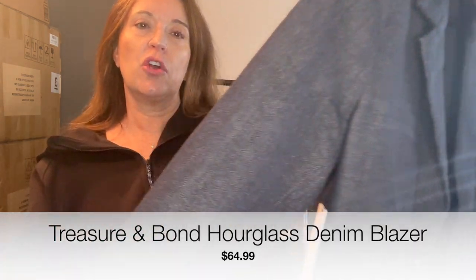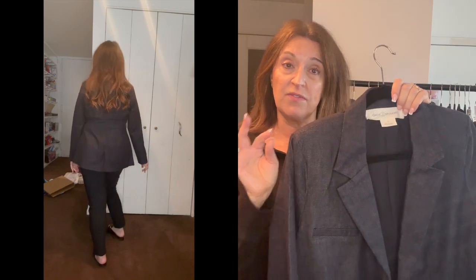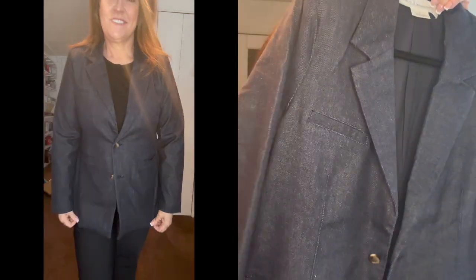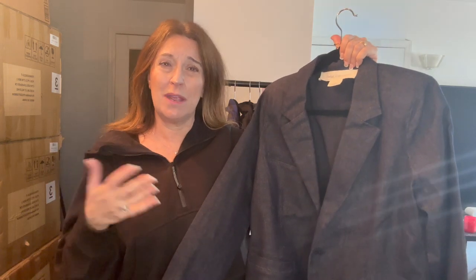This next blazer from Treasure & Bond is not oversized at all — it's actually a dark wash denim listed as an hourglass shape. It's definitely cut to follow the lines of the body. If you want it oversized, go up a size. I got my normal size. It has shoulder pads with a more defined shoulder — not Balenciaga or Balmain extreme, but a nice strong shoulder line. I love the way this looks and the wash of it. Instead of doing your classic denim jacket, throw this on and take it up a notch.